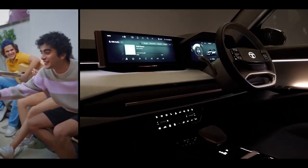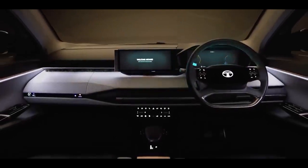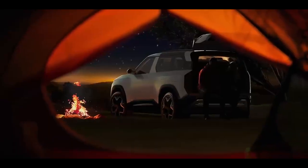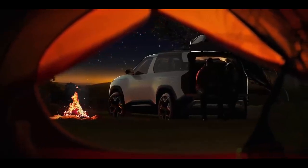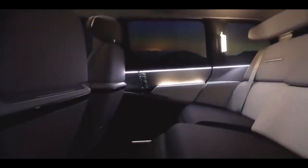The new Tata Sierra is a stunning SUV that combines the nostalgia of the past with the innovation of the future. It is a bold statement from Tata Motors and a sign of their commitment to the Indian market. The new Tata Sierra is expected to launch in December 2025, and we can't wait to get behind the wheel of this beauty. What do you think of the new Tata Sierra? Let us know in the comment section below. Thanks for watching. Bye.